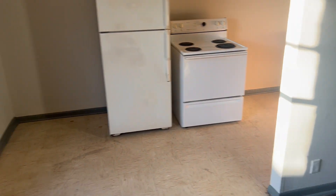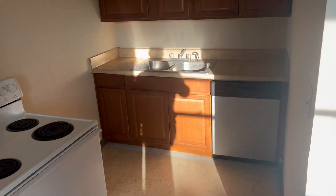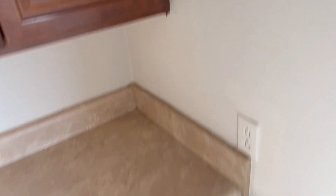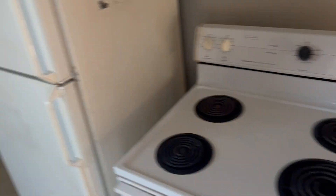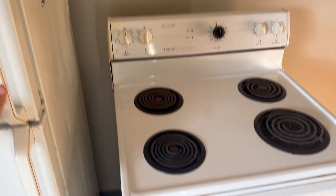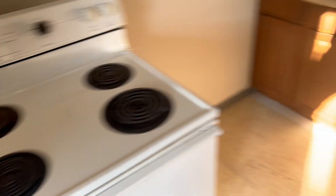Right off of the living room, you have your kitchen. Here's your countertop and cabinets — cabinets look great. Got your dishwasher, and as always, all of your appliances are nice and clean. We don't have dirty old appliances around here.